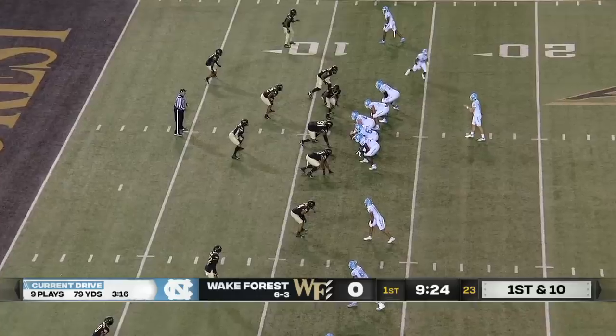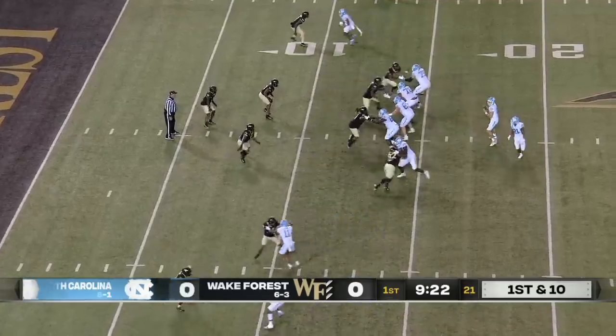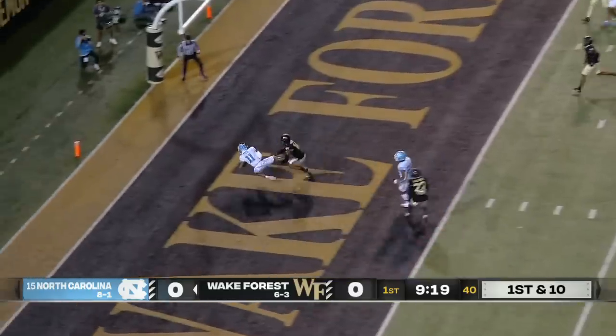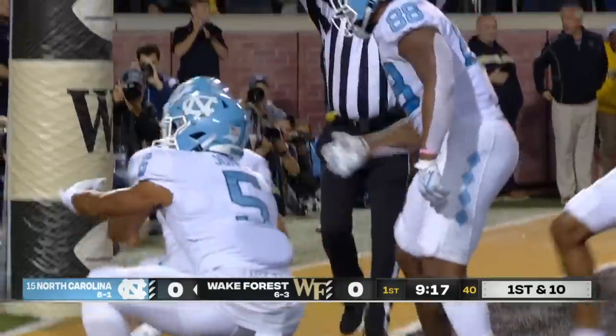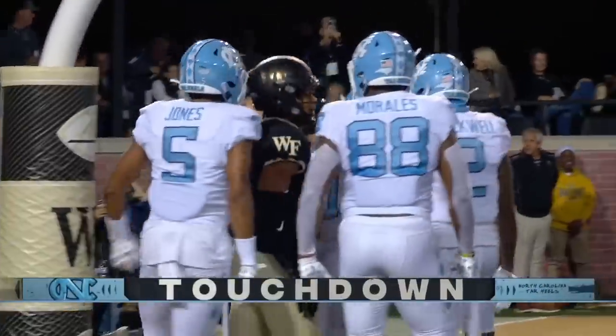This has been a playground — the red zone for May. 19 red zone touchdowns. He's gonna take a shot at the end zone, looking for Downs, and he's got him. Touchdown, North Carolina.